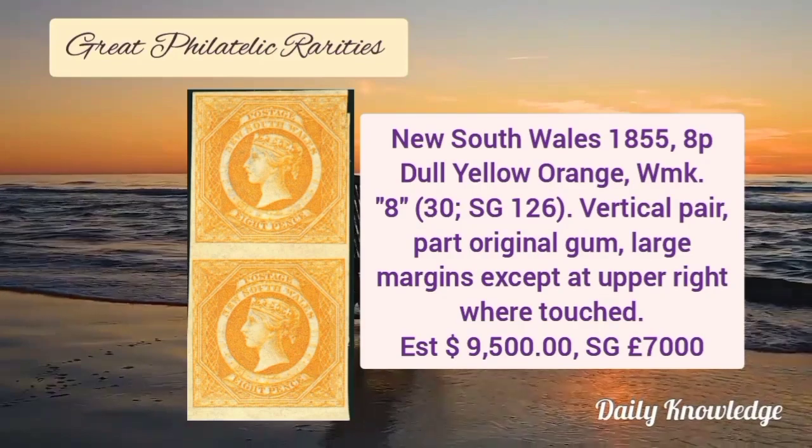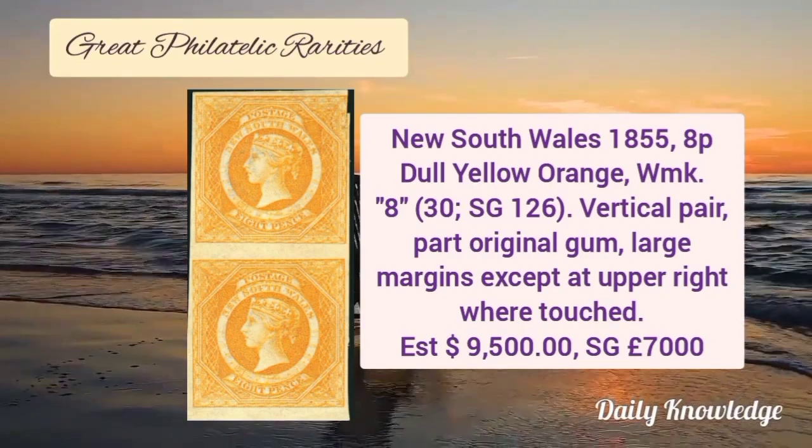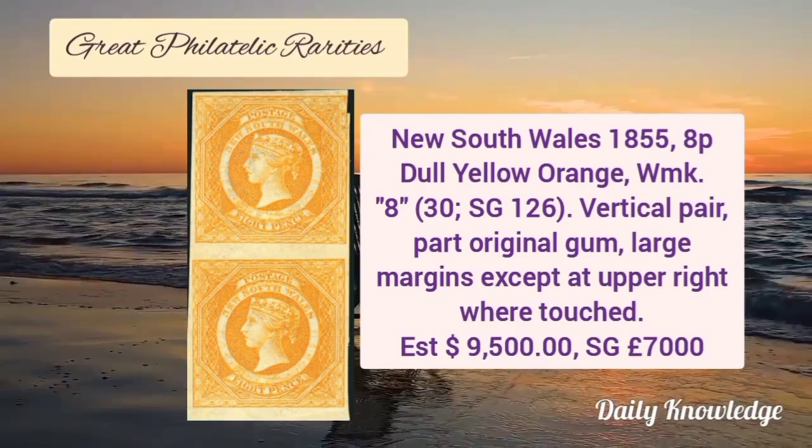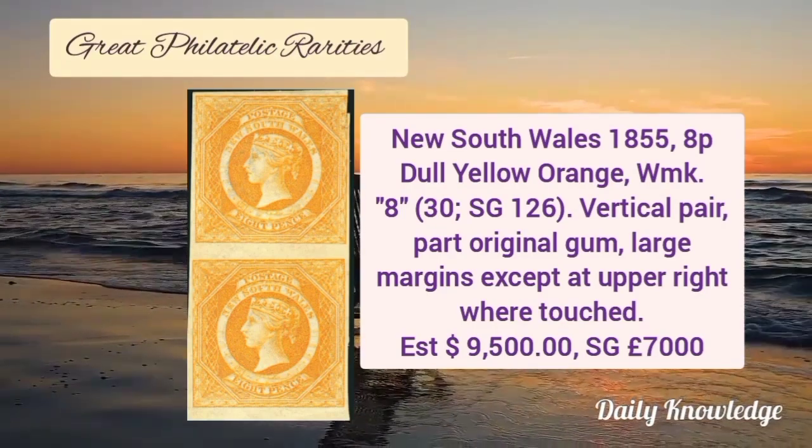Now New South Wales 1855, 8P dull yellow orange, watermark 8. It is a vertical pair with part original gum and has large margins.